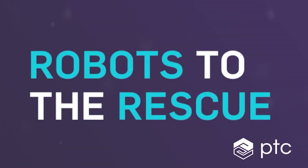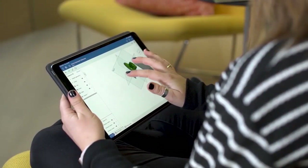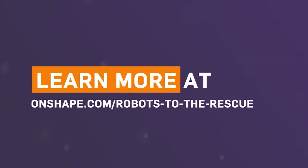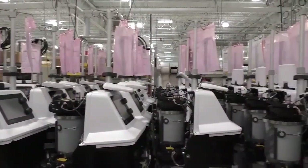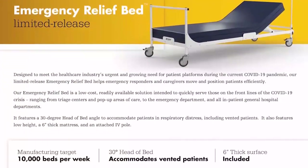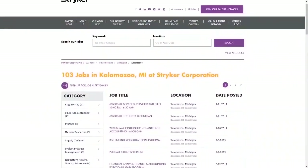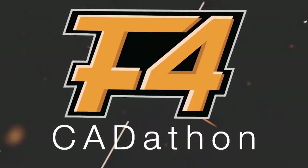PTC currently has the Robots to the Rescue Challenge going on where you can earn a share of $7,000 for your team by designing a robot that helps solve a current world problem at onshape.com/robots-to-the-rescue. And Stryker is looking for FIRST and fun fans to join their team to support you in your FIRST journey. Help develop solutions for current and future problems like the new Emergency Relief Bank. Get details at careers.stryker.com/first.